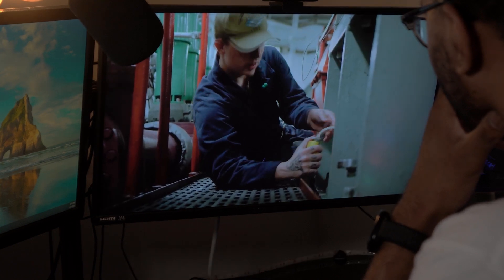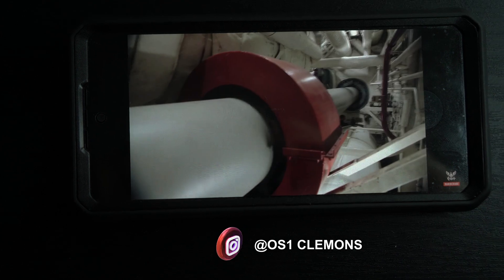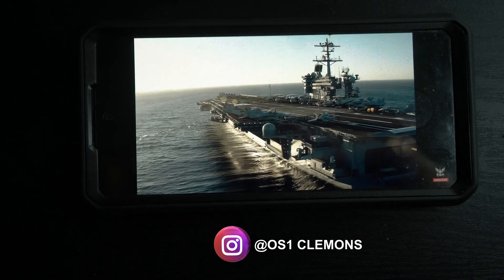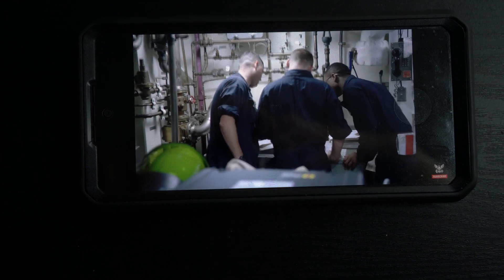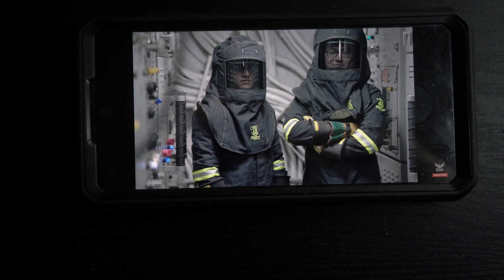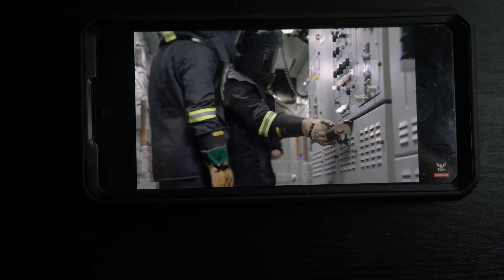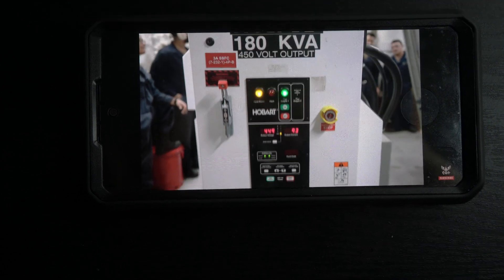The nuclear field is composed of Machinist's Mate, Electronics Technician, and Electrician's Mate. Each school is located in Goose Creek, South Carolina, near Charleston. The A school for MM is 13 weeks, and for ET and EM is 26 weeks. This is then followed by 26 weeks of Nuclear Power School.